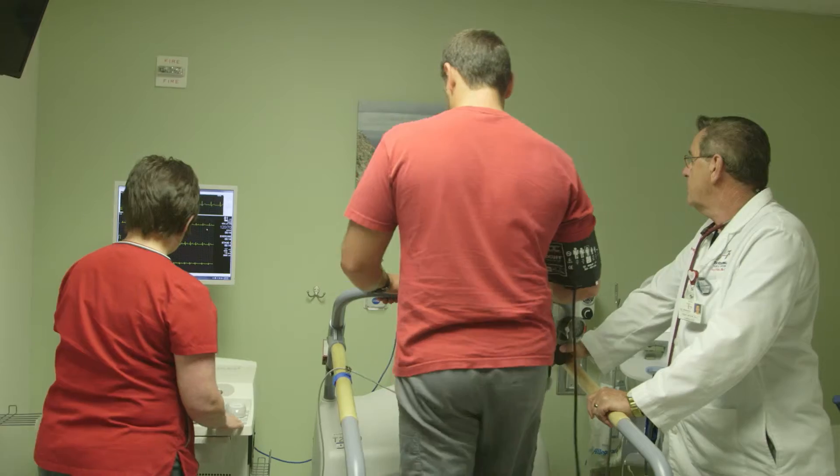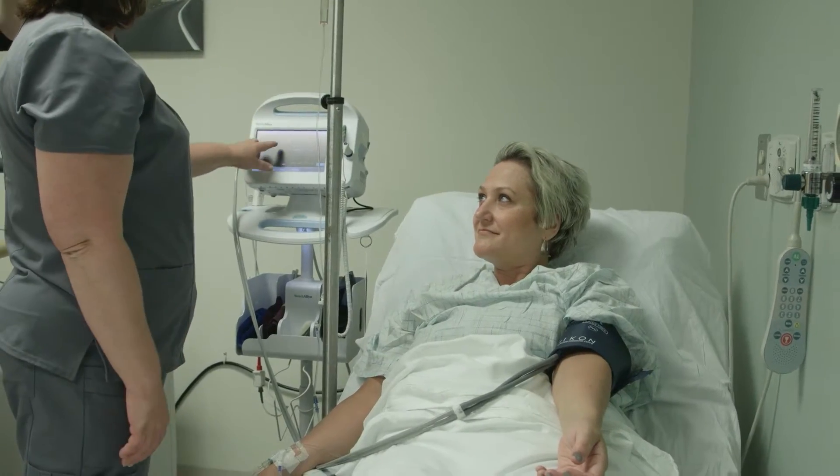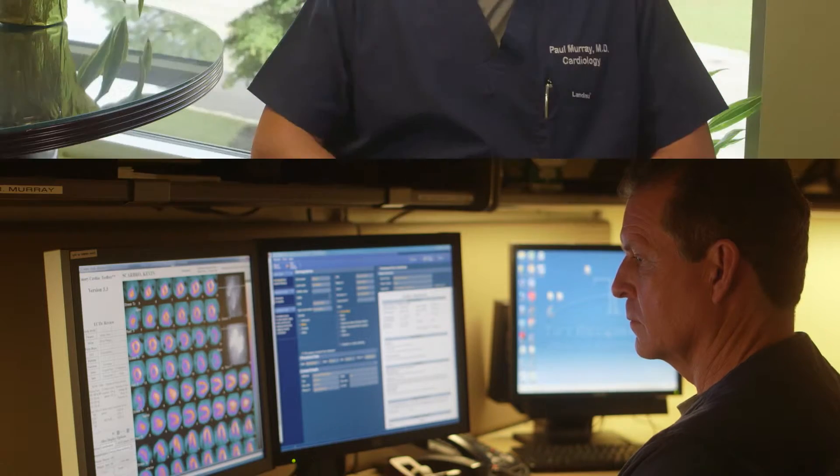They make up this idea of how well your heart is working — the function, the anatomy of your heart — and then what to do with that information. All of that is then given back to your physician to either help with your medications or to order additional testing.